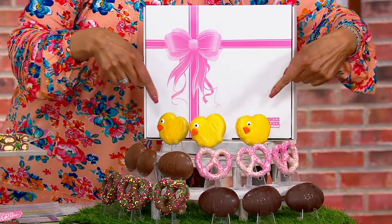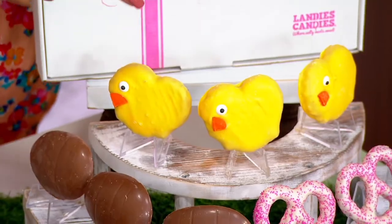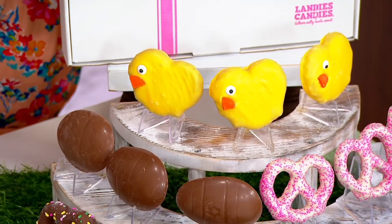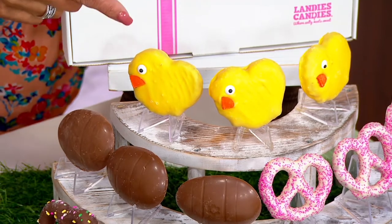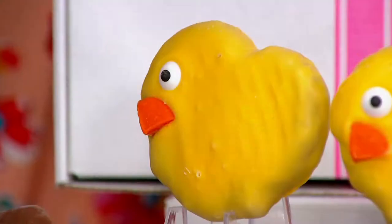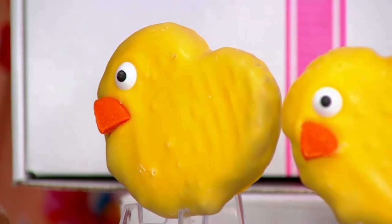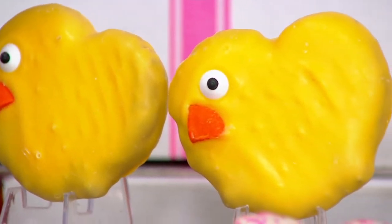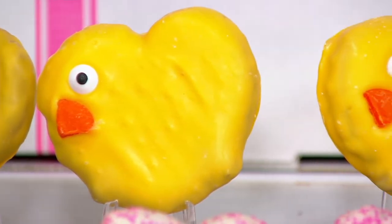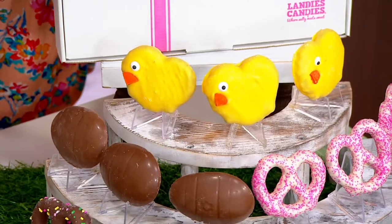Let me draw your attention to the chicks at the top — are these not the cutest? How adorable they are! These are brand new. It is the first time that Landy's Candies has ever done pretzel baby chicks, and they're stuffed. We'll tell you what's in there, but you're getting three of those and they'll all come individually wrapped.